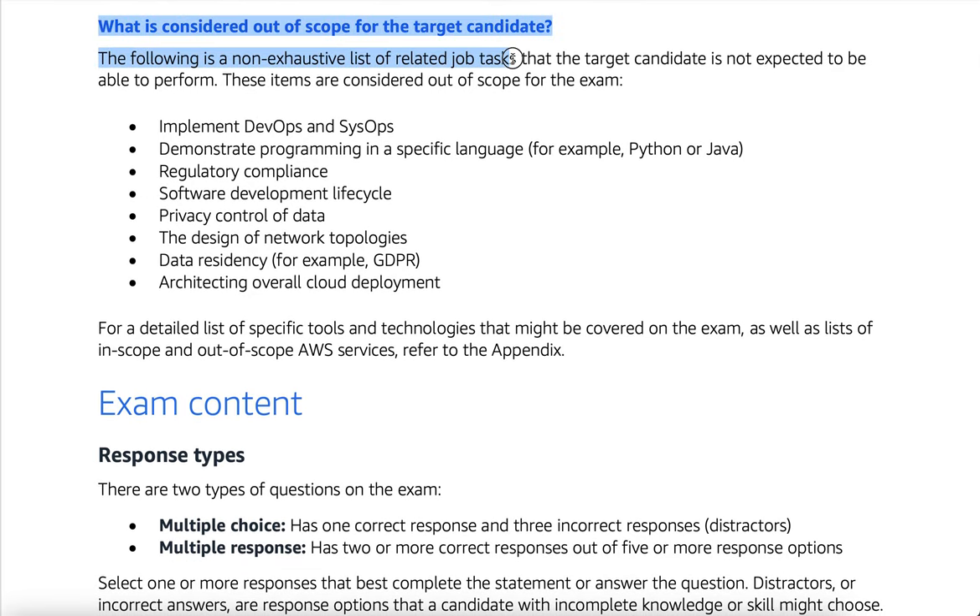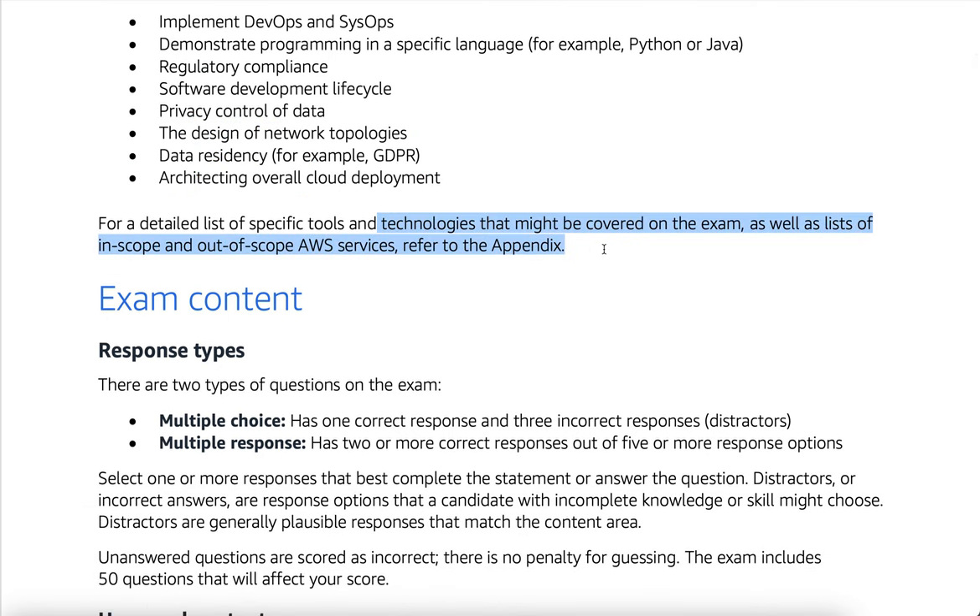What is considered out of scope for the target candidate? The following is a non-exhaustive list of related job tasks that the target candidate is not expected to be able to perform. These items are considered out of scope for the exam: demonstrating programming in a specific language (for example, Python or Java), regulatory compliance, software development life cycle, privacy control of data, the design of network topologies, data residency (for example, GDPR), and architecting overall cloud deployment. For a detailed list of specific tools and technologies that might be covered on the exam, as well as lists of in-scope and out-of-scope AWS services, refer to the appendix.